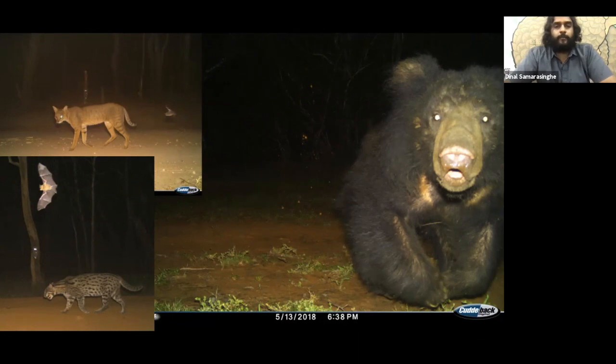We also managed to capture great images of other species such as fishing cats, jungle cats, bats grooming possibly for mosquitoes and other external parasites, and also an inquisitive bear that came and destroyed one of our track stations.